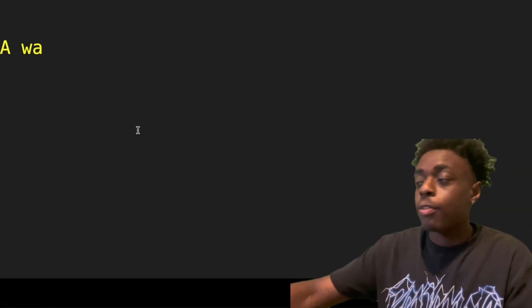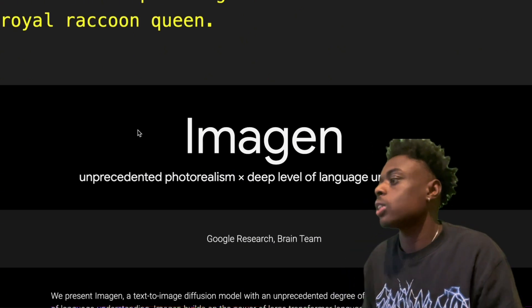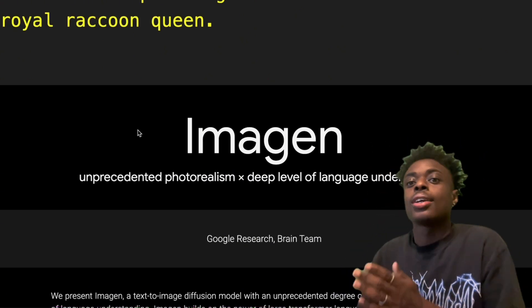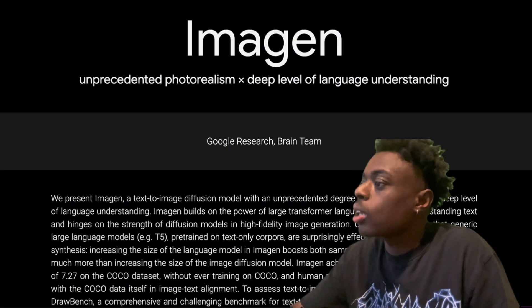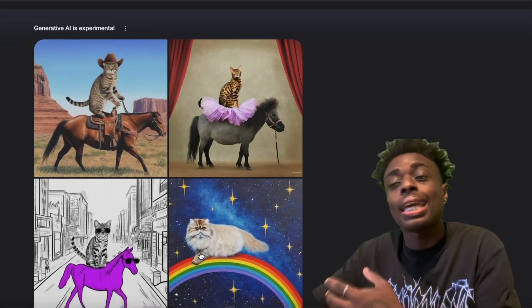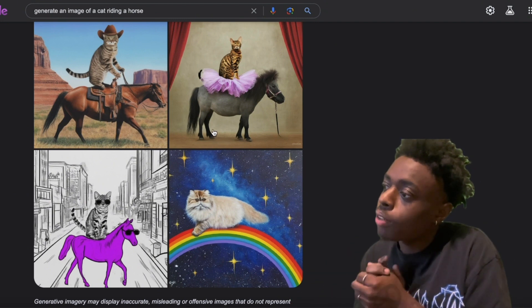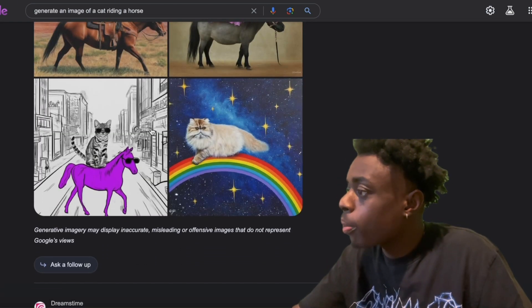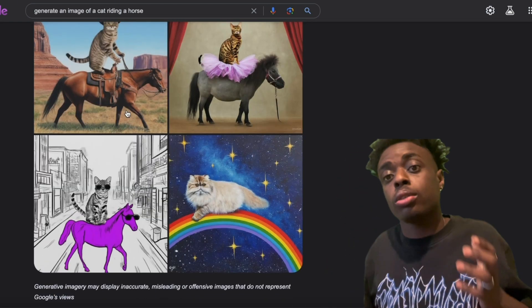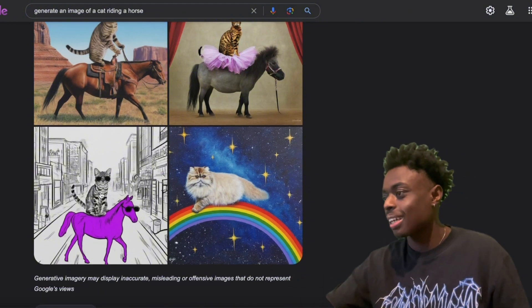Next up, we have Google Imagen — unprecedented photorealism and deep level of language understanding. This is basically Google's new AI image generator. You can actually use Google Imagen within the search bar, which is absolutely crazy. We gave a prompt: generate an image of a cat riding a horse. We get four images which are absolutely beautiful. I like the bottom left one — it's less realistic, but it just looks cool.